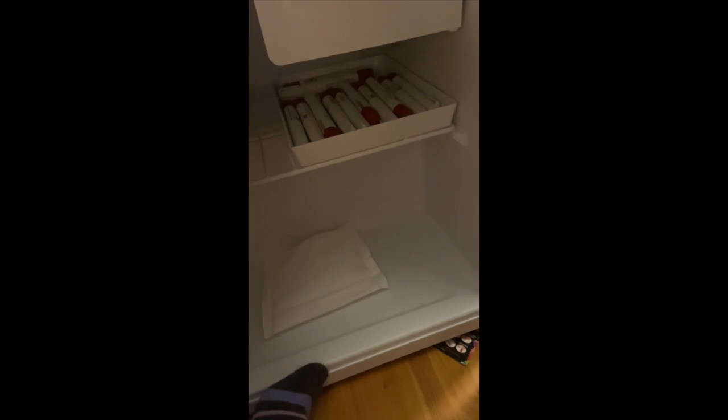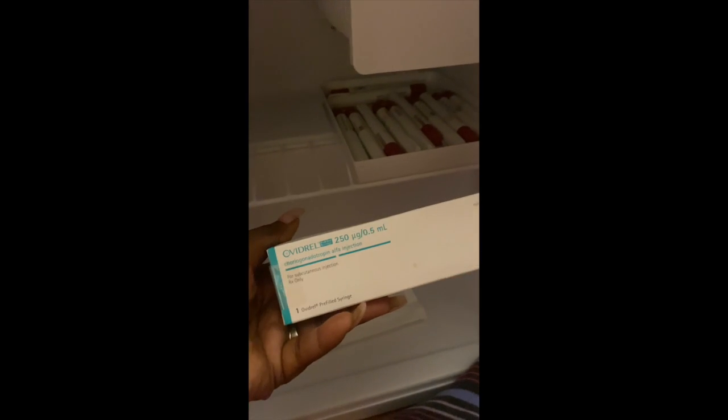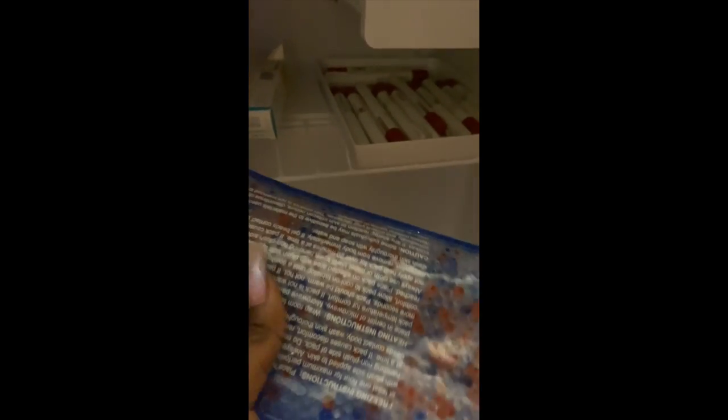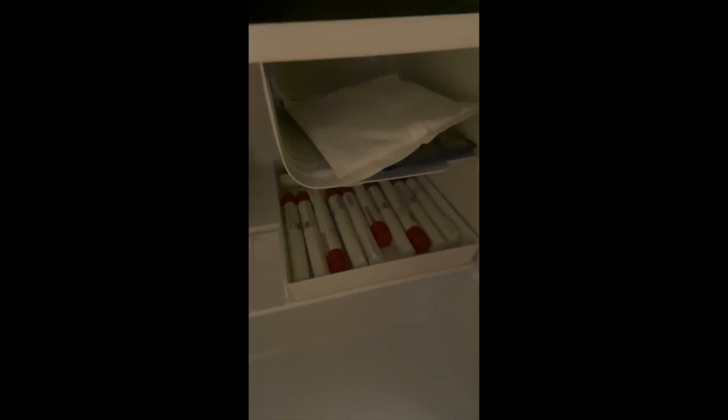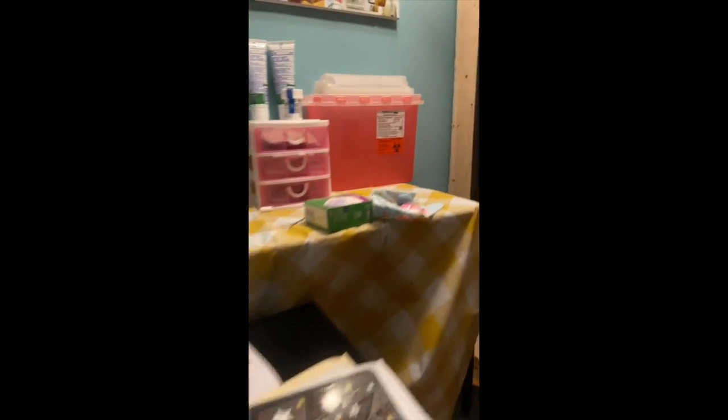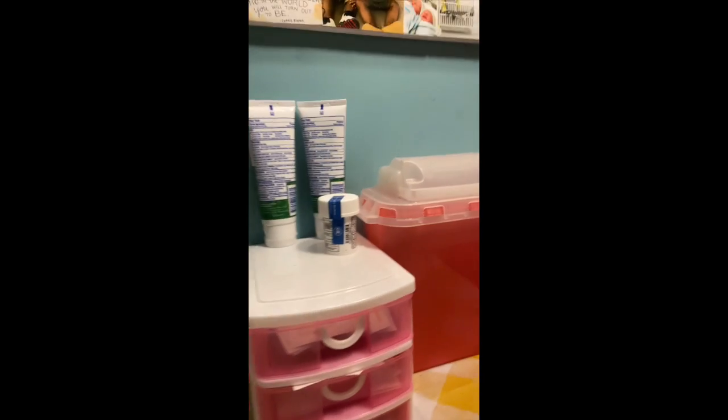I do have another medication in here that is required to be refrigerated, and that is the Ovidrel. But upon me switching practices, the new physician is not asking me to do the Ovidrel, so this is just excess and I keep it in here. I also have an ice pack — this ice pack is to freeze and numb any part of my body where I feel I need numbing. This one actually came with the Gonal-F.